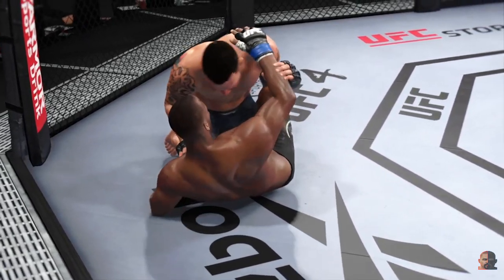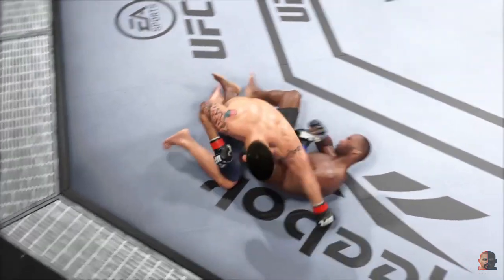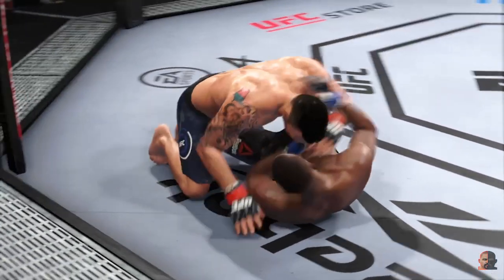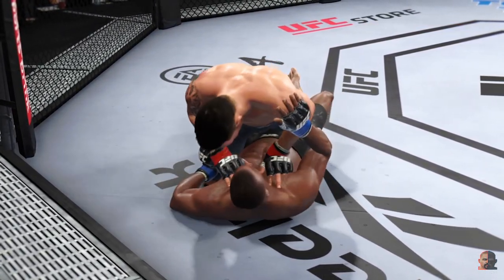These are some excellent ground and pound strikes here. There's an efficiency with which he operates in these situations — he knows exactly when to throw and exactly when to hold, and it's allowing him to really control the grappling aspect of the fight.